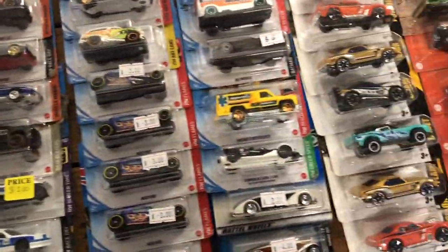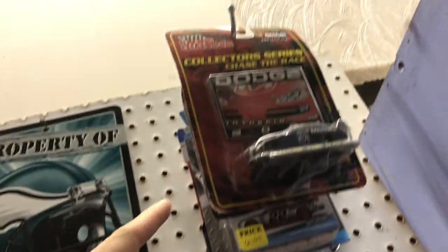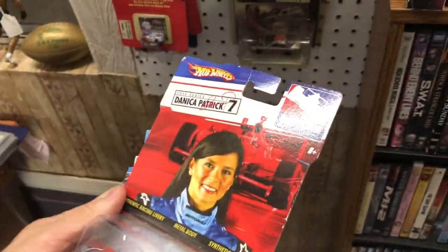A good mix of NASCAR and Hot Wheels, and then this was another little shop we went to with Hot Wheels lined up, trading cards, and comic books. I was pointing out a few things I liked — the NASCARs. This is the first thing I decided I would definitely get: the Joey Logano authentic, from I believe maybe 2014, and then Danica Patrick in her Indy car. I picked those two up from this location.